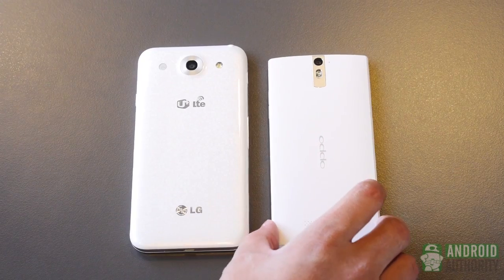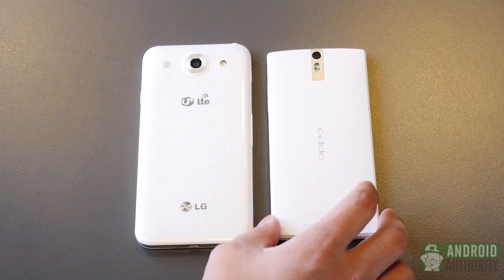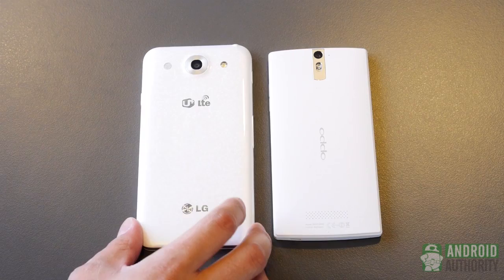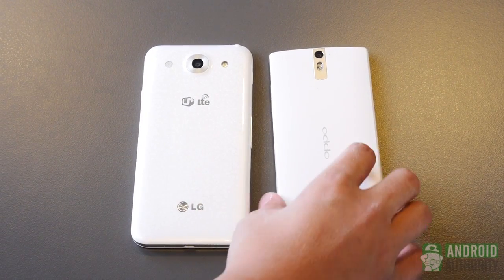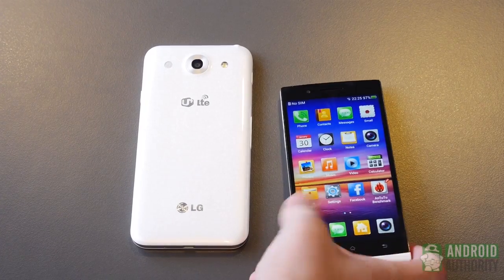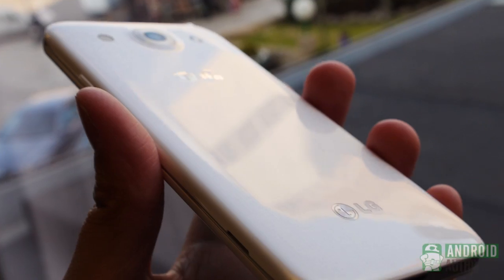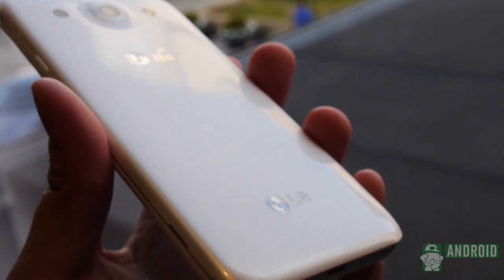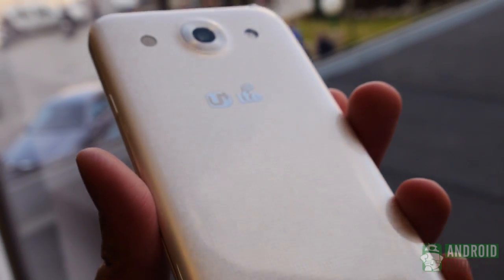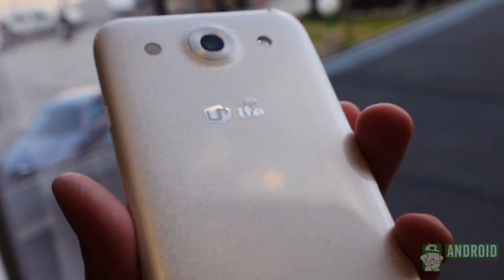The Oppo Find 5, unfortunately, does not have either. It has 16 gigabytes of internal memory and two gigabytes of RAM, compared to two gigabytes of RAM in the LG Optimus G Pro, but the Oppo does not have anything removable. It is a unibody design that does not allow for any expandability. That's why we have a lot to really like in the LG Optimus G Pro because of those two features alone, aside from everything else.